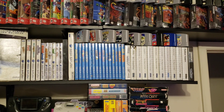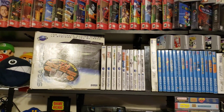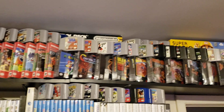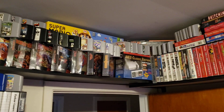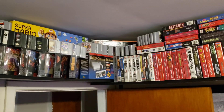There's some Sega Master System games, Sega CD, Sega Saturn with a boxed console. There's the Super Mario Maker Edition Wii U, and a classic Super Nintendo boxed in the back.